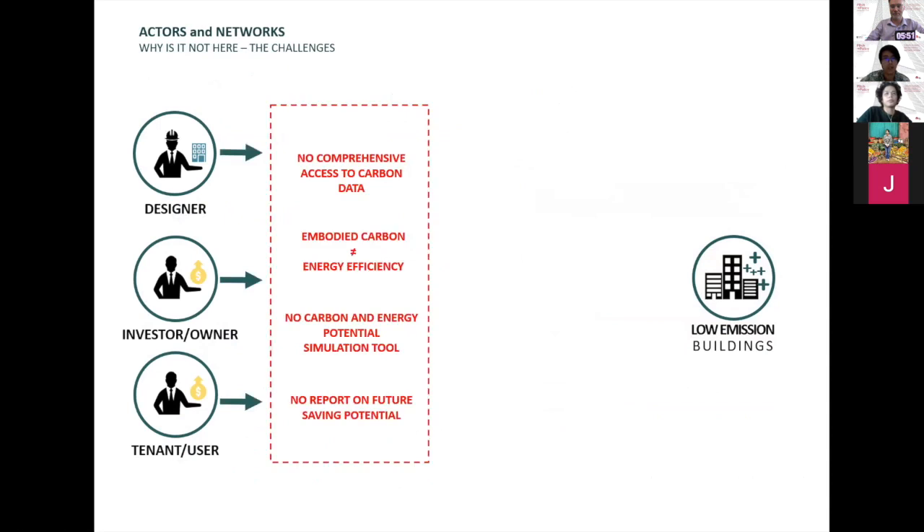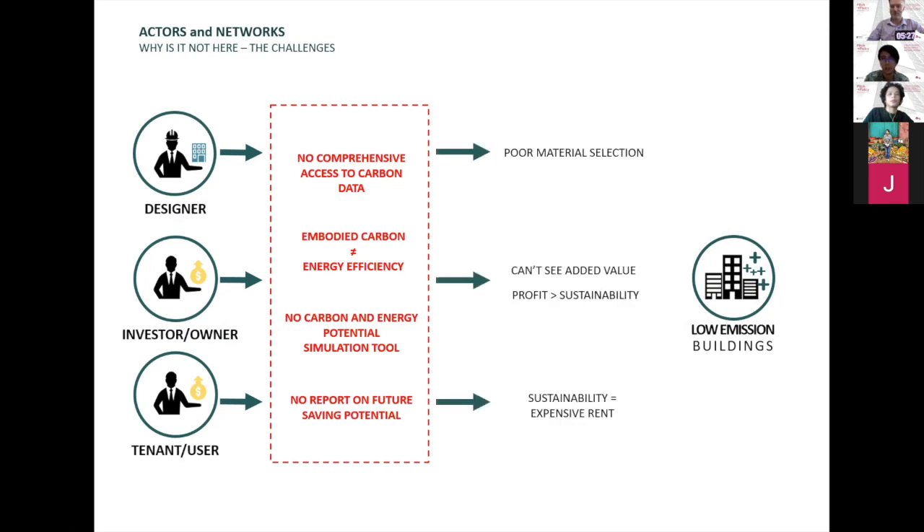What's the challenge here? At the moment, there is no comprehensive access to carbon data, and a lot of people think that low emission building is just about energy efficiency — but a lot of people don't know about embodied carbon. There is no carbon and energy potential simulation tool, and no report on future saving potential. This leads to poor material selection from designers, and investors cannot see the added value of sustainability, so they always think profit is more important. Tenants and end users, because they cannot see future saving potential, always think the cheaper the rent, the better. It all leads to fewer low emission buildings.